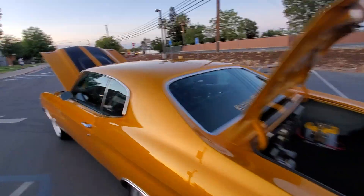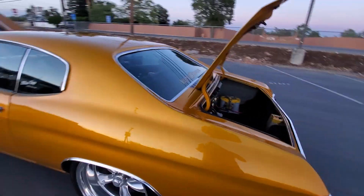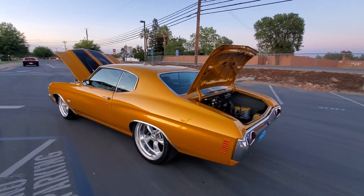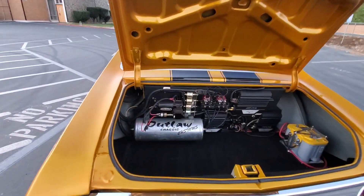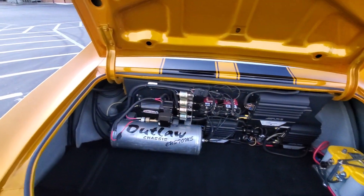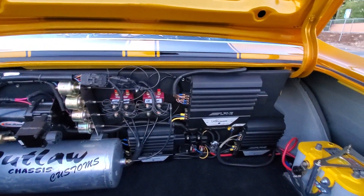You got to shut the lights off. 12-bolt, Paw Zero Ran Outlaw Chassis Customs did all the work — very clean setup, full sound system.